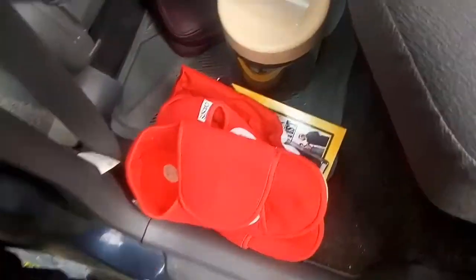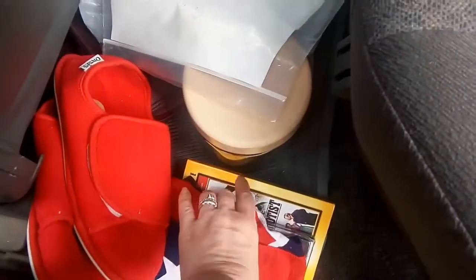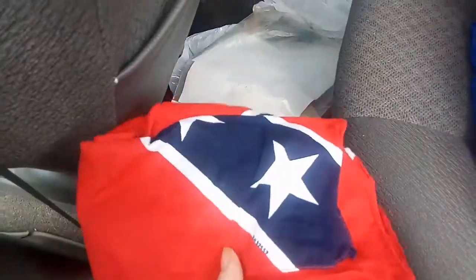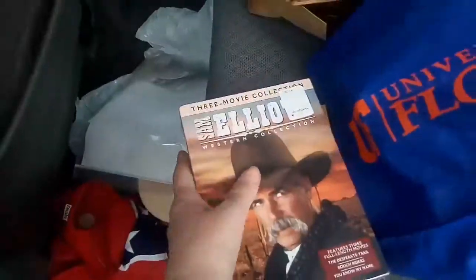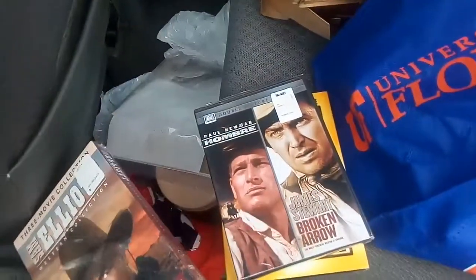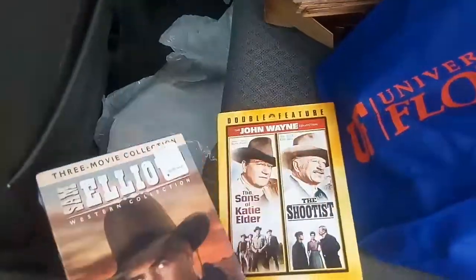I got slippers for a quarter, and a bandana for Ken — he's always having to wear one when he sweats — for a quarter. And I think these videos... there's three Western videos, 50 cents a piece.